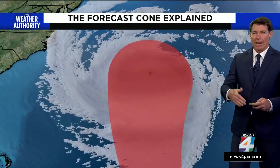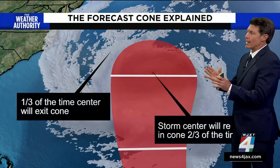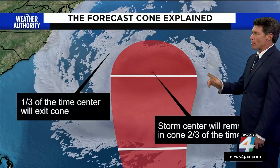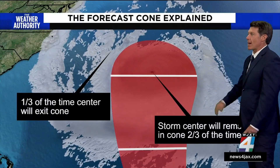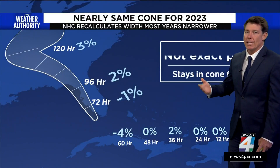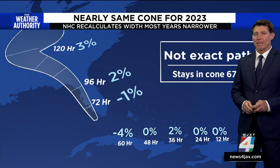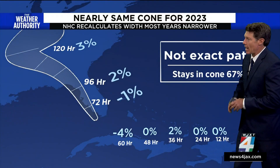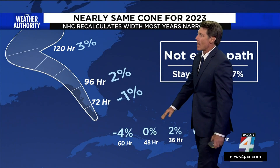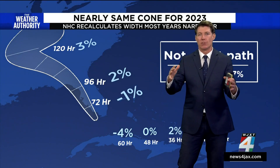When you look back at the errors from recent years, the cone usually gets narrower each year. This year we're not going to see much of a change, though. Remember that the storm can be outside of that cone on average about two-thirds of the time, or roughly 67%. The width is basically the same from 12 hours out to about 48 hours, and then later in the forecast the cone gets a little bit wider based on those average errors.